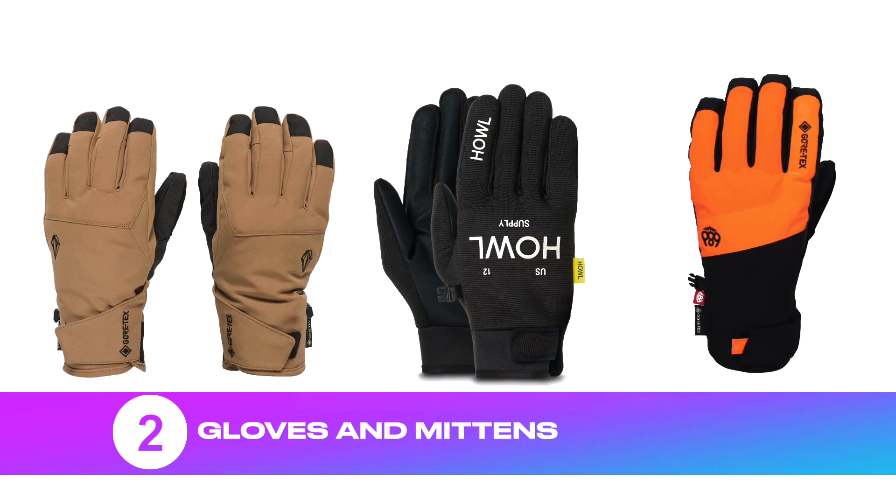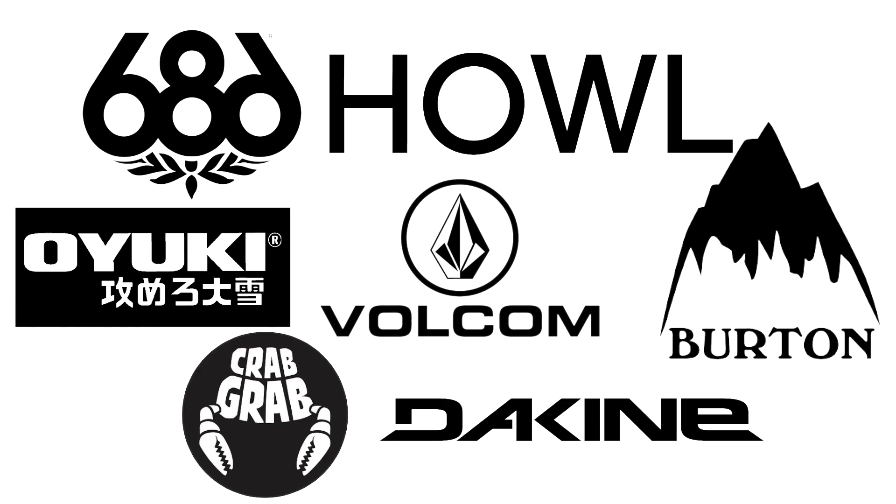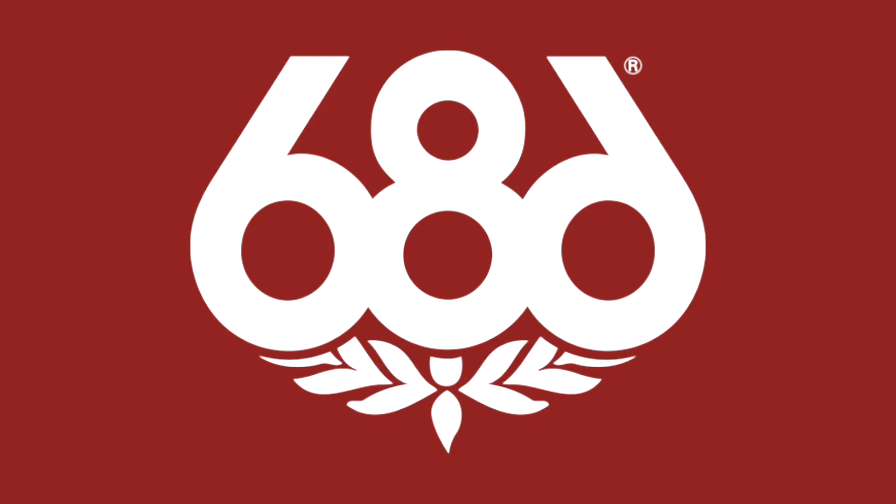Number two: snowboarding gloves or mittens. The last thing you want to do is try learning snowboarding and skiing without keeping your hands warm and dry. I tend to wear snowboard mittens because they keep my hands a lot warmer. There are a lot of different companies and options when it comes to gloves. My personal favorites are HAL and 686.